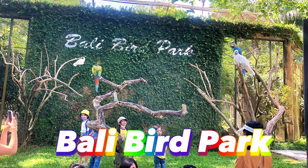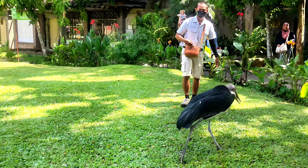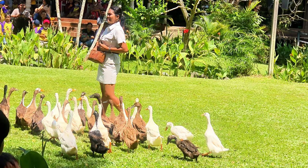Bali Bird Park is located in the Gianyar Regency. Admission cost is $24. More than 1,300 birds representing more than 250 species are enclosed in a protective aviary.